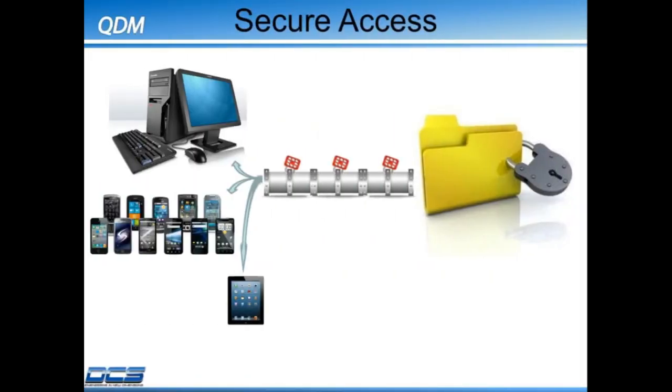The architecture allows for secure access to your data via PCs, smartphones, and tablets. Thank you.